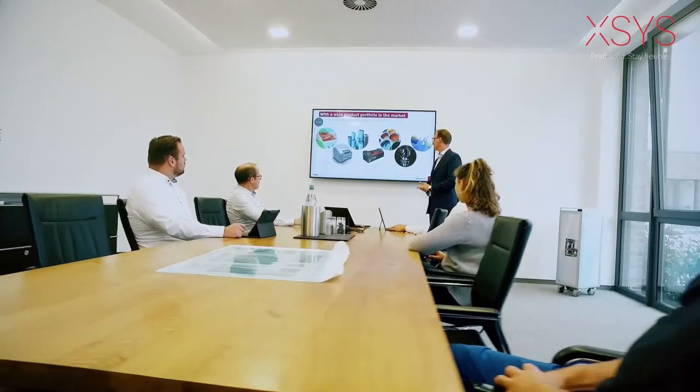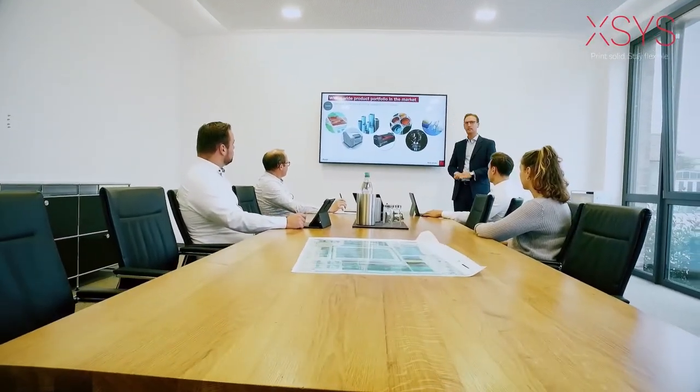Thanks to AXS's on-site and remote support, automatic and proactive monitoring, training, certification and best practices, our specialists ensure that you can use our products to their fullest potential.